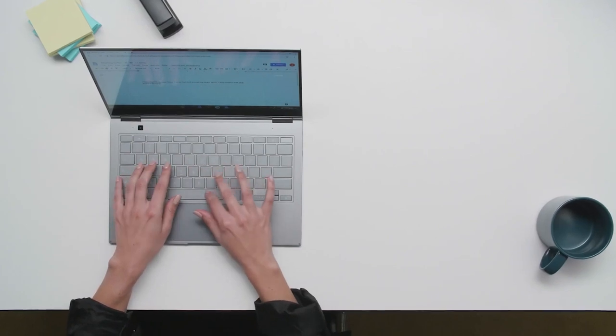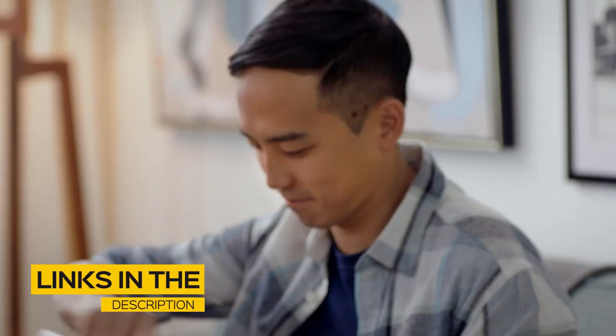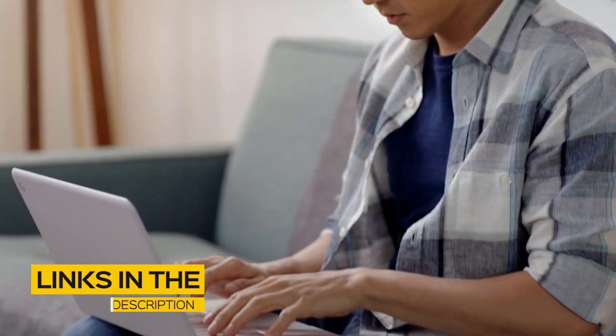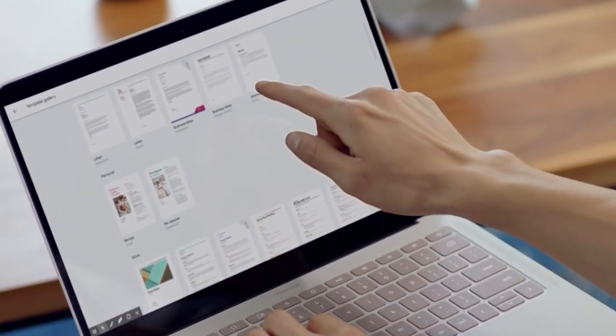If you're interested in finding out which Chromebook will be best for you, stay tuned. All the links to find the best prices on all the products mentioned in this video will be in the description below. The products mentioned are in no exact order, so be sure to stay tuned till the end so you don't miss anything.